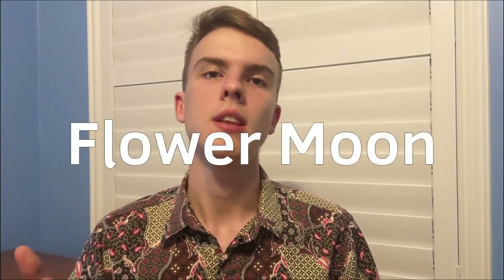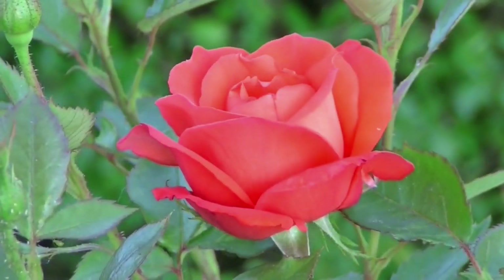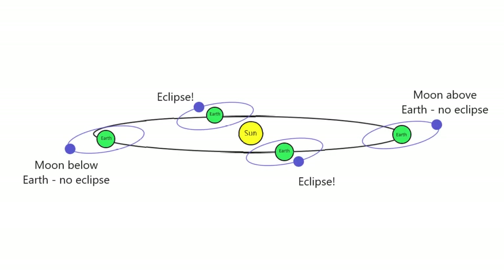The full moon of May is also known as the flower moon, because a lot of flowers tend to bloom during May in the northern hemisphere. A reasonable question may arise: why don't lunar eclipses occur every month? That's because the moon's orbit is tilted in comparison to the Earth's orbit around the sun, so the moon often passes below or above the Earth's shadow.